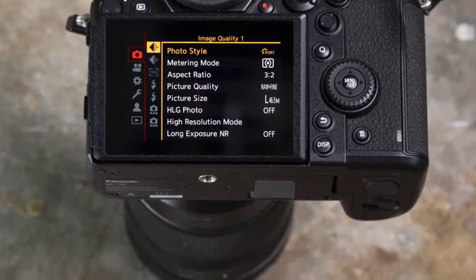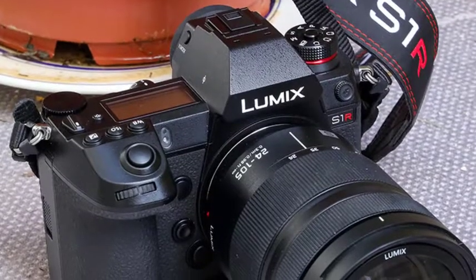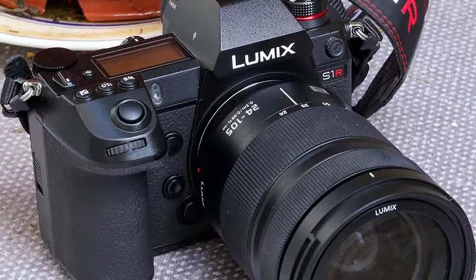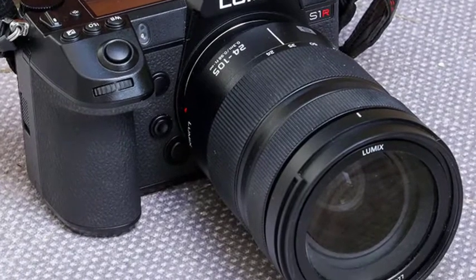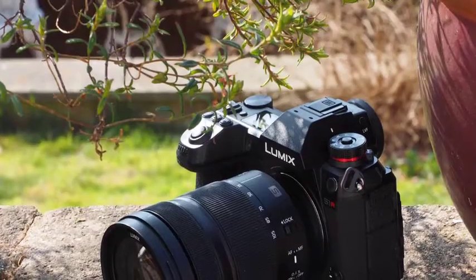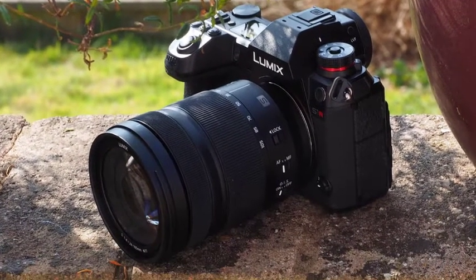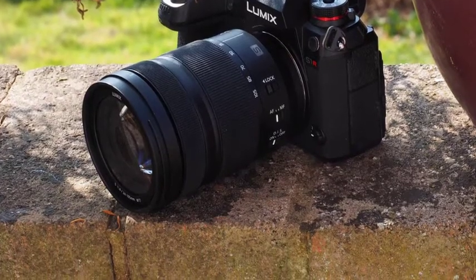Panasonic has taken a pretty uncompromising approach to the S1R's build quality, with a magnesium alloy construction and weather sealing that makes it dust and moisture resistant and freeze-proof down to minus 10 degrees. It's a pretty substantial camera to pick up and hold, and feels even meatier than Nikon Z6 and Z7 models — and definitely more substantial than Sony's A7 series.